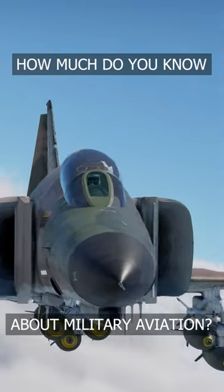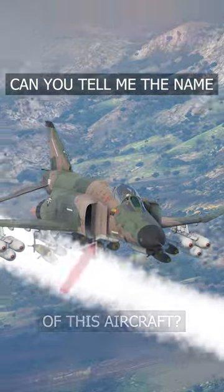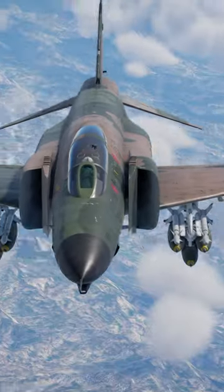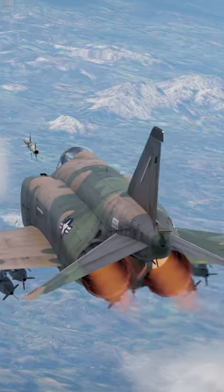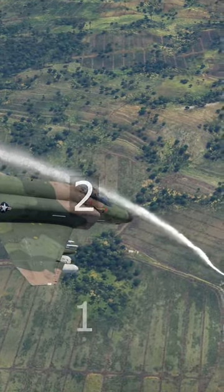How much do you know about military aviation? Can you tell me what the name of this aircraft is? I'll give you a hint. This interceptor was first introduced into the United States Air Force in 1961. Did you figure it out yet? I'll give you three more seconds. Three, two, one.